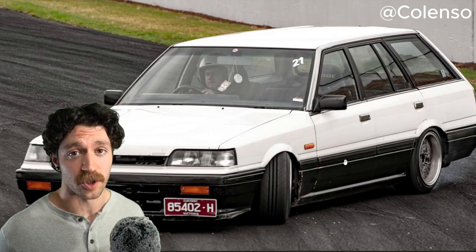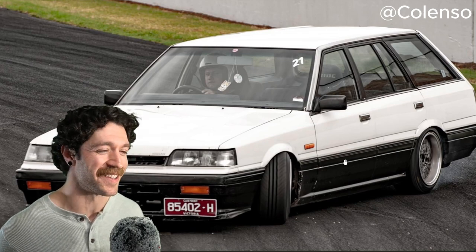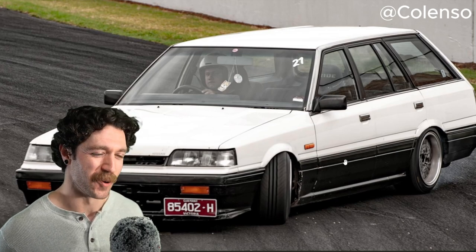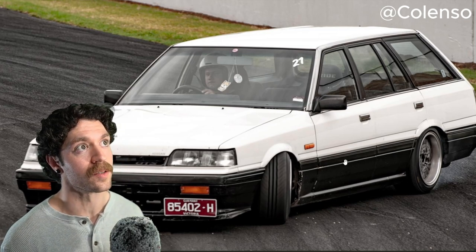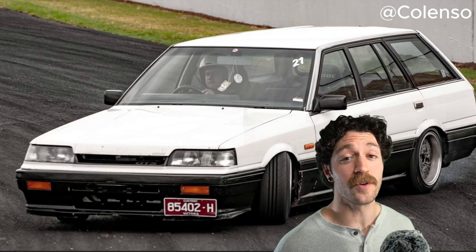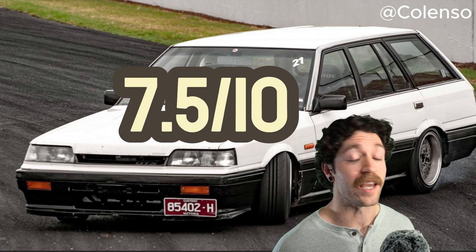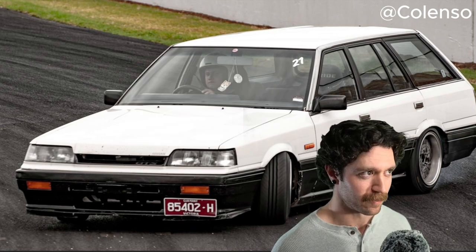I usually review cars on this channel and not toasters, but this 1990 Nissan R31 wagon is cool. It's giving Torino vibes, to be honest. The rarity of this car is bumping up the numbers, but the overall condition is bringing it down. I'm going to graciously give you a seven and a half out of 10, in hopes that you get this thing back to being roadworthy and back on the track.